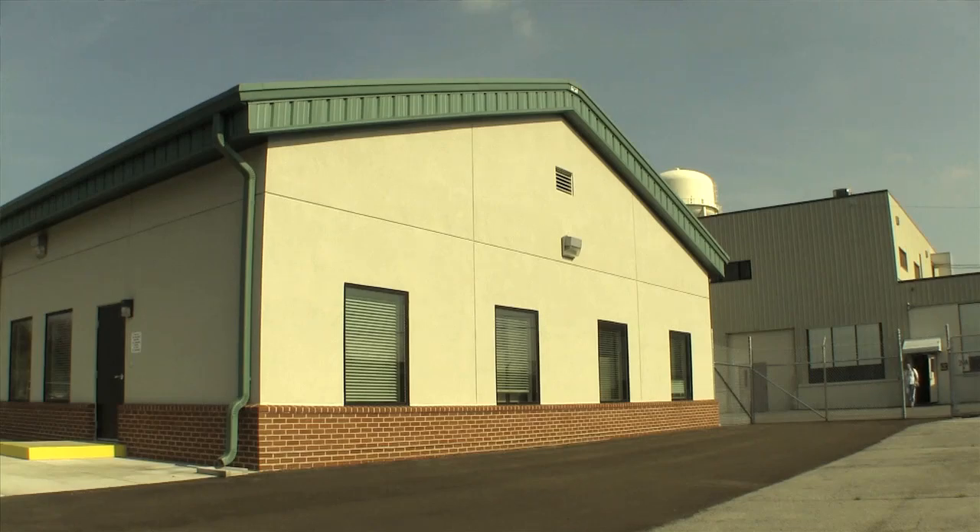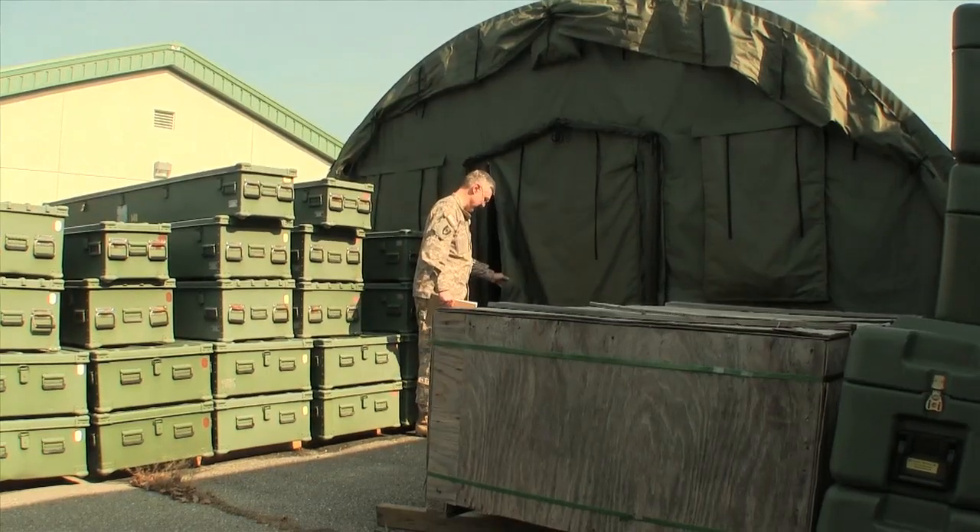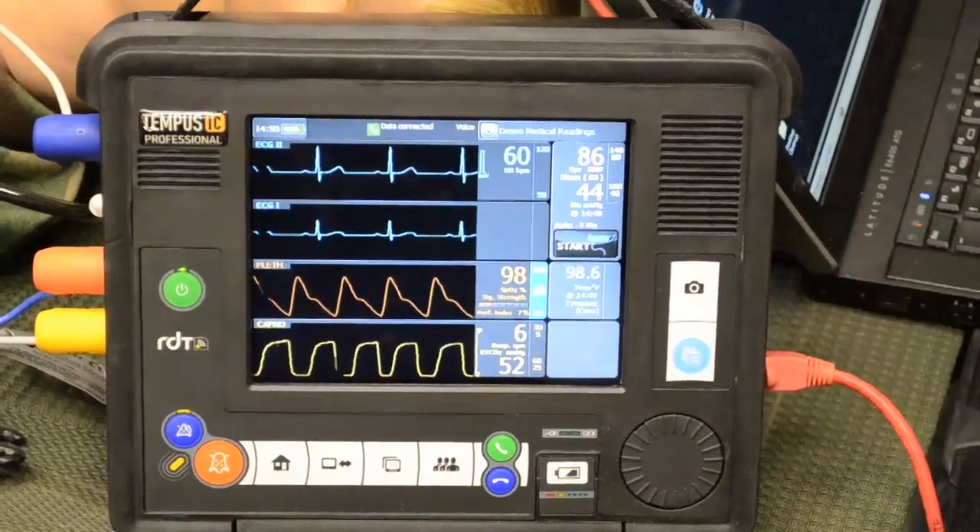Hey, this is Katie Drummond with WIRED.com, and I'm here today at the Army's Telemedicine and Advanced Technology Research Center. We're with Colonel Koropadic and he's going to tell us a little bit more about some of the programs they've got going on.